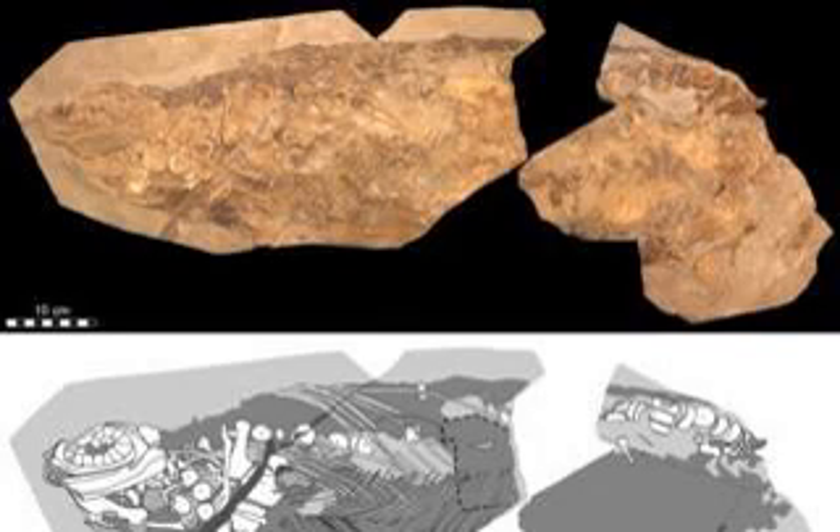The preserved skin is smooth, like that of whales or dolphins. The ichthyosaur had lost the scale features of its ancestors.